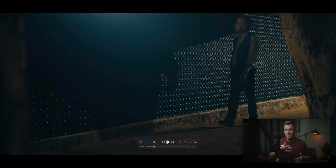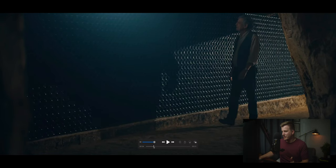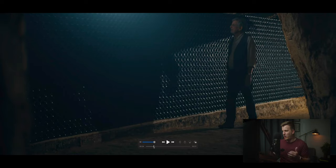It was such an honor to shoot in a place like this, but it had its own challenges because we had to be very careful with our gear — everything down there is extremely fragile. I'm going to walk through how we shot and lit some of these scenes, and talk about some of the logistics.